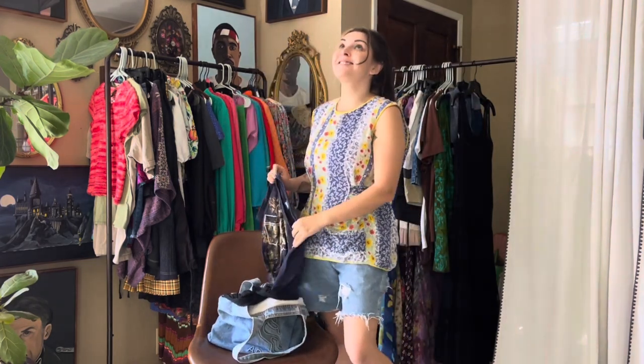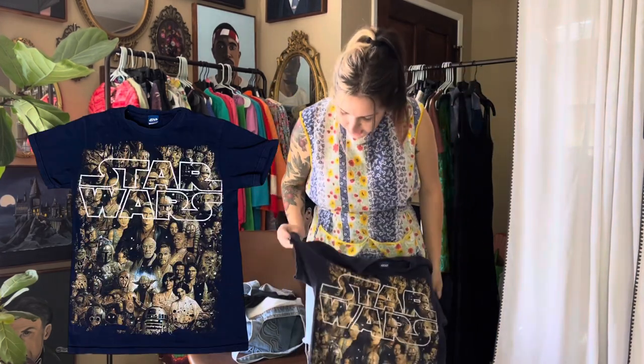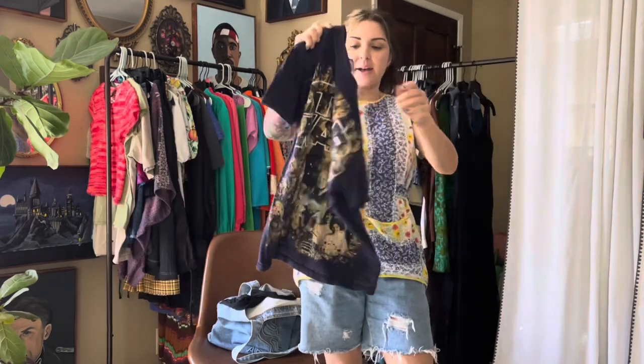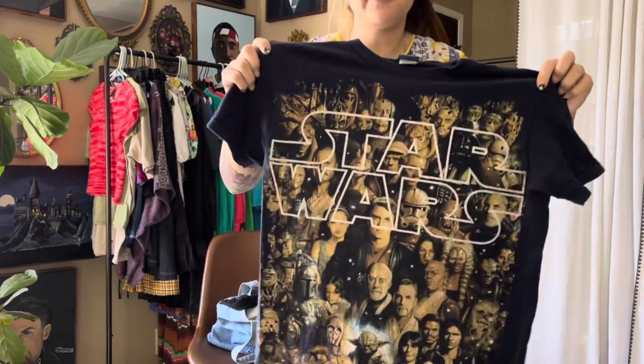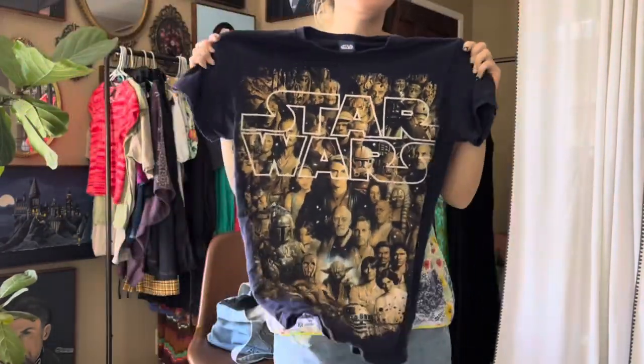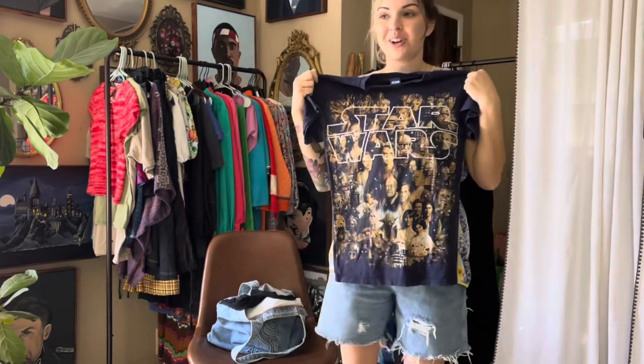I was stoked when I found this shirt — it is a Star Wars shirt. I'm pretty sure it's double-stitched and everything. It's not that old but look at the beautiful wear in that print, and you have all the freaking characters. This is a come-up, this is a dope shirt.